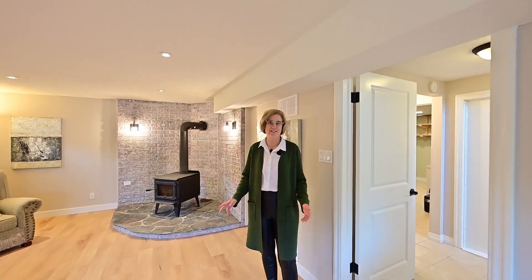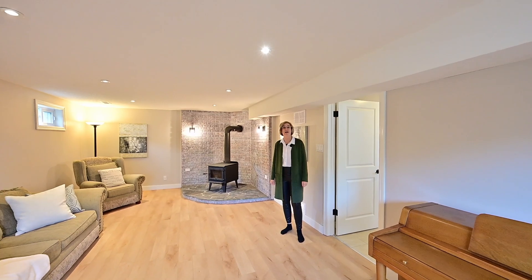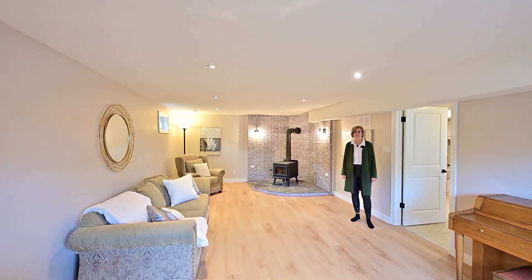The renovations continue down here. This rec room is perfect for family movie nights — it's cozy, and a great place for the kids to play.